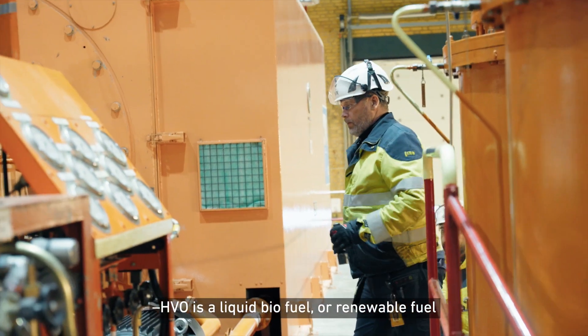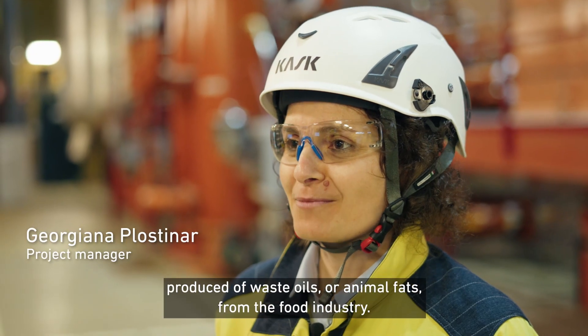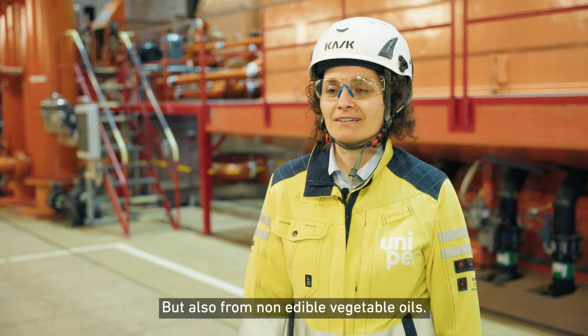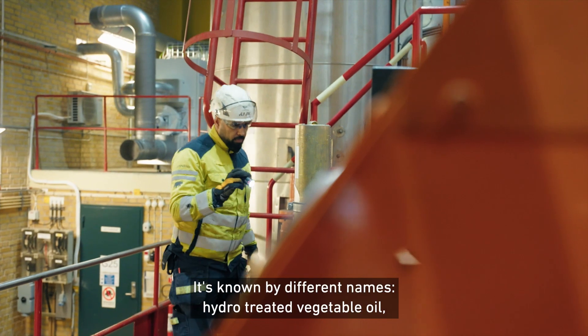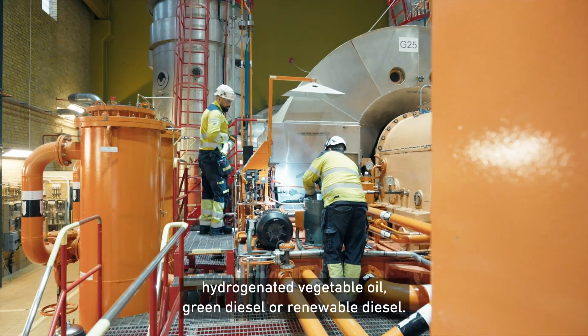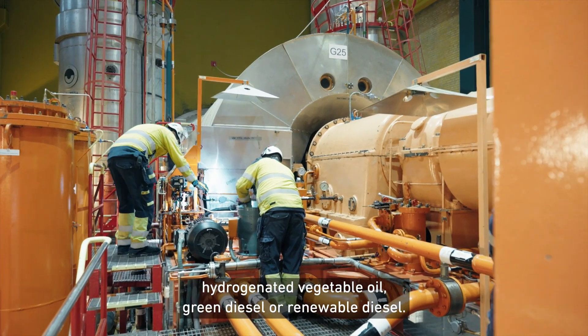HVO is a liquid biofuel or renewable fuel produced from waste oils or animal fats from the food industry, but also from non-edible vegetable oils. It's actually known under different names: hydrotreated vegetable oil, hydrogenated vegetable oil, green diesel, or renewable diesel.